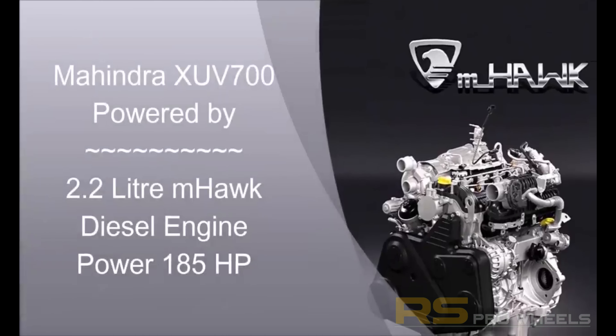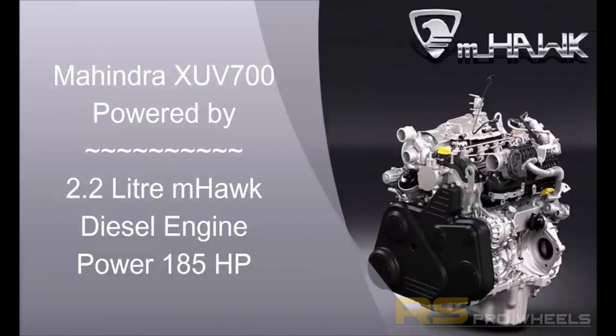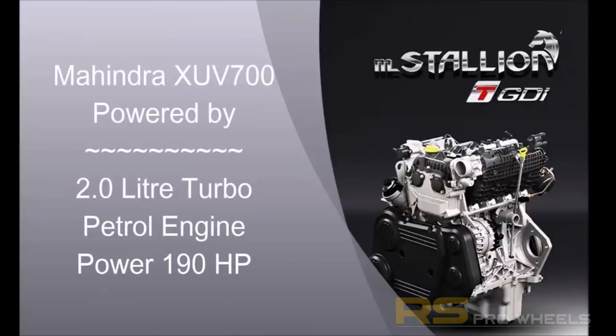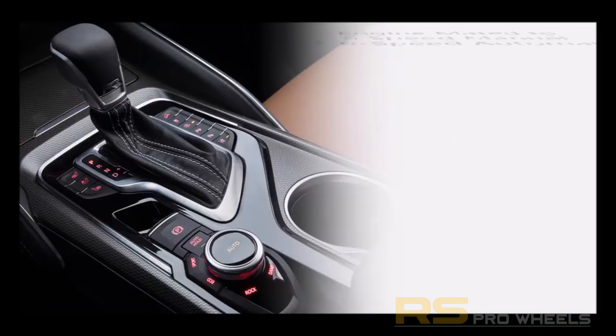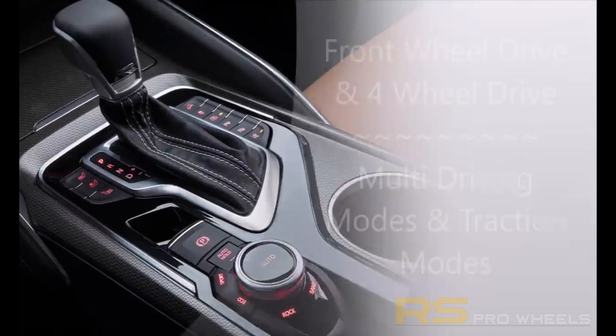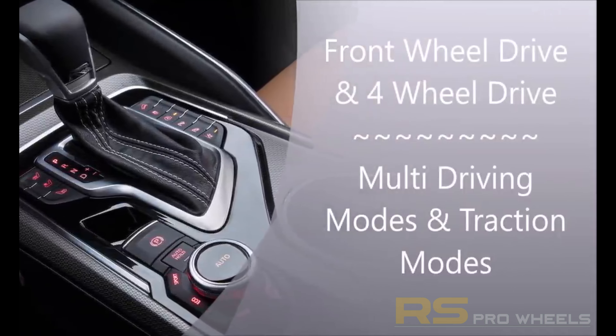Starting with engine and performance, the XUV700 will come with both petrol and diesel options. The engine will be a 2.2-litre mHawk diesel with a power output of 185 HP, and the petrol option will be a 2.0-litre direct-injected turbo petrol with a power output of 190 THP. It will come with six-speed manual and six-speed automatic options, with the choice between front-wheel drive or four-wheel drive, plus multi driving mode and multi traction mode.